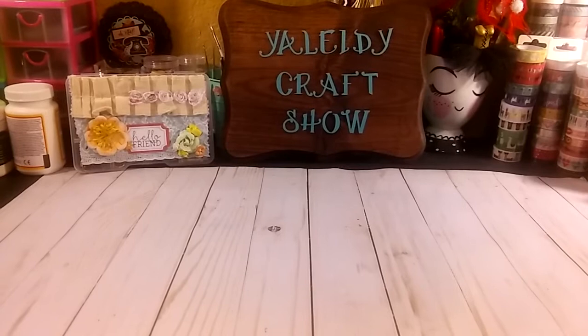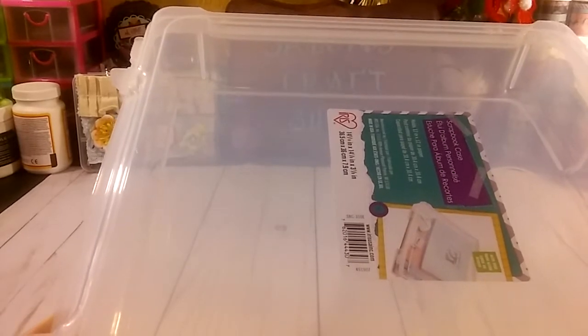In Michaels, I grabbed two of these iris cases because I'm planning to organize my craft room better. I have a lot of stuff and I'm going to do a destash and stuff like that. So stay tuned for that because it will be awesome — awesome stuff in the destash. I grabbed these iris containers so I can store my holiday stuff, so I grabbed two of those.